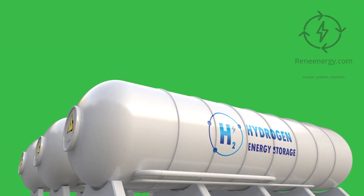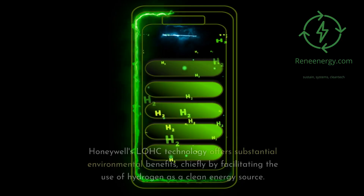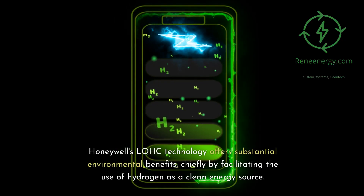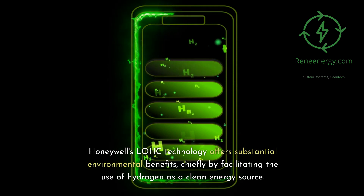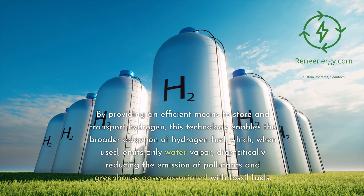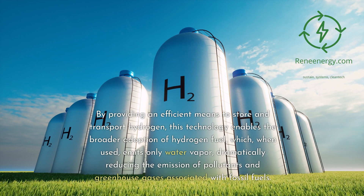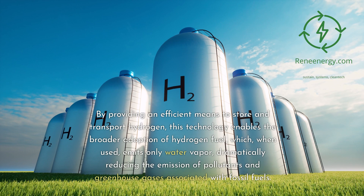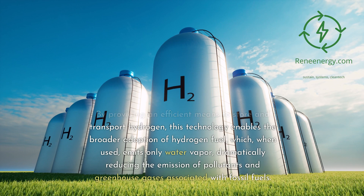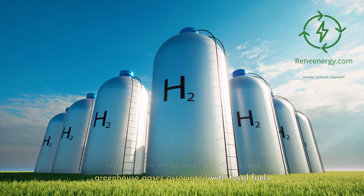Environmental Impact. Environmental Benefits of Honeywell's LOHC Solution. Honeywell's LOHC technology offers substantial environmental benefits, chiefly by facilitating the use of hydrogen as a clean energy source. By providing an efficient means to store and transport hydrogen, this technology enables the broader adoption of hydrogen fuel, which, when used, emits only water vapor, dramatically reducing the emission of pollutants and greenhouse gases associated with fossil fuels.